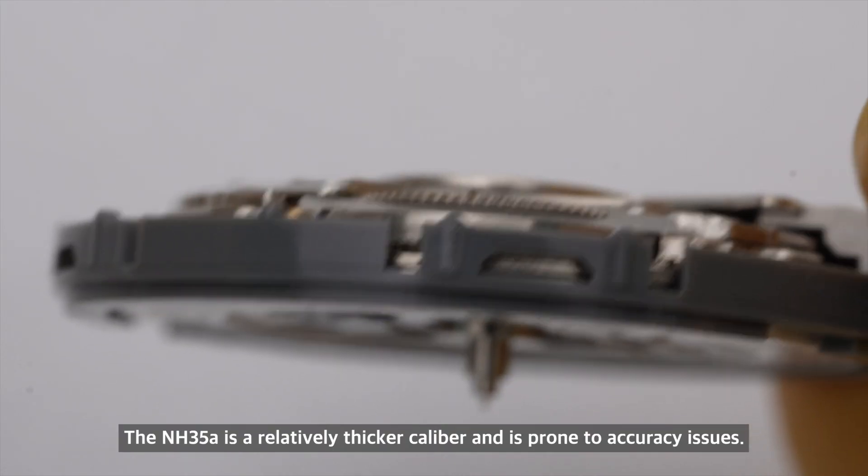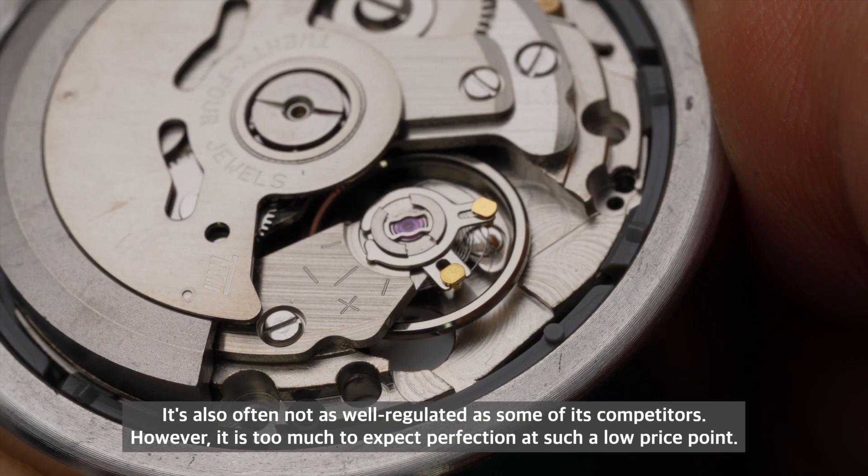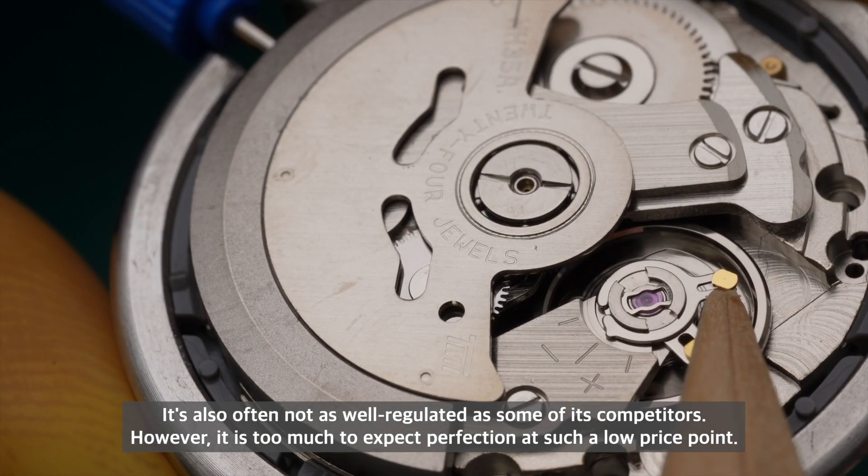The NH35 is a relatively thicker caliber and is prone to accuracy issues. It's also often not as well-regulated as some of its competitors. However, it is too much to expect perfection at such a low price point.